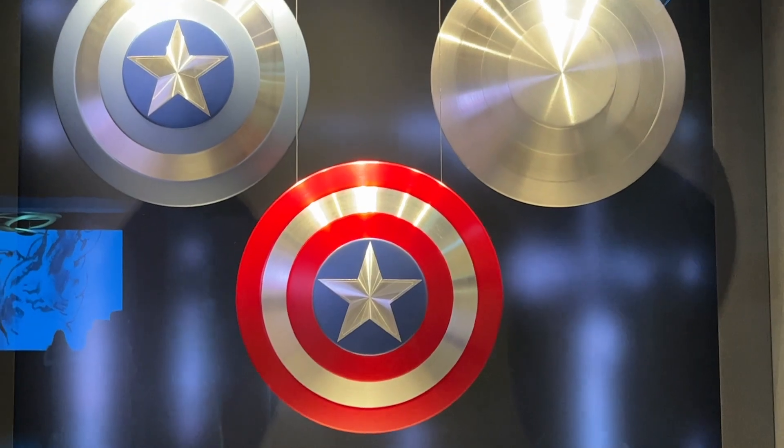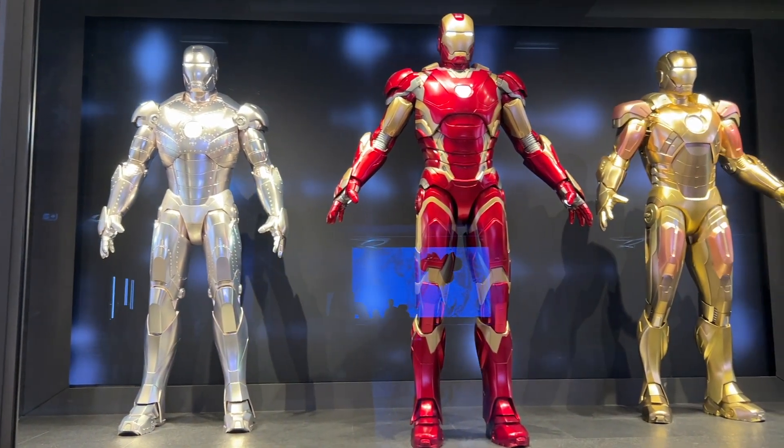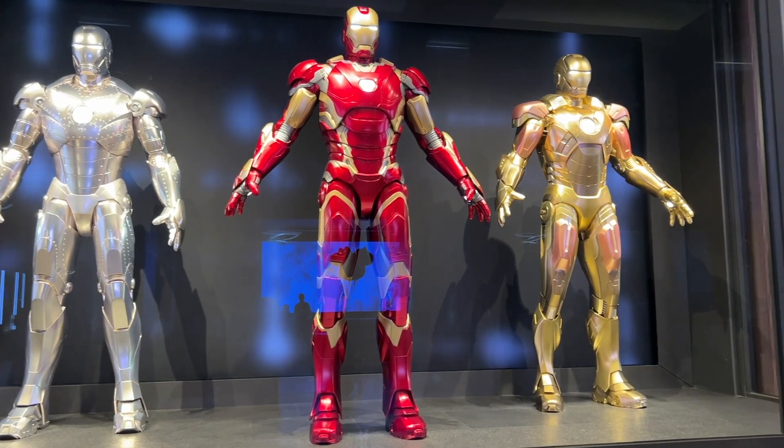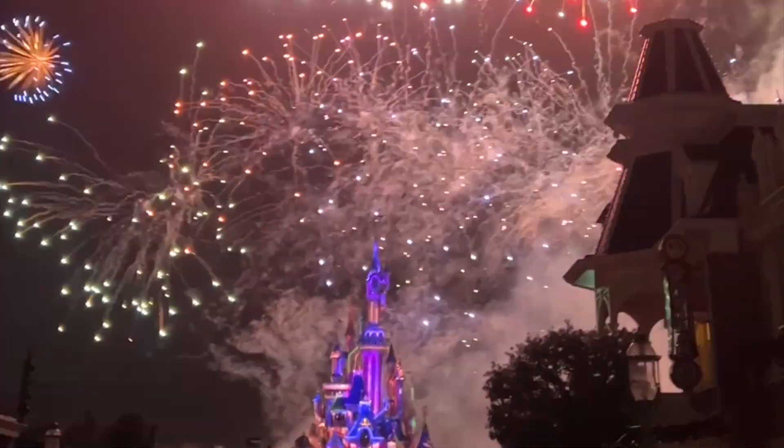Now we stayed in the Disneyland New York Hotel, which if you like Marvel is exceptionally cool, and it has lots of Marvel stuff absolutely everywhere around the hotel. So after spending some really good fun days in the parks and enjoying the fabulous New Year's celebration, of course January the 1st means lots of Lego releases.